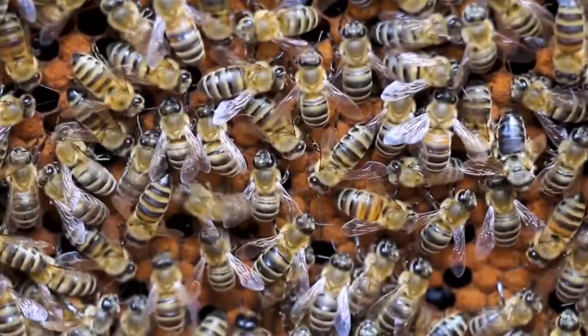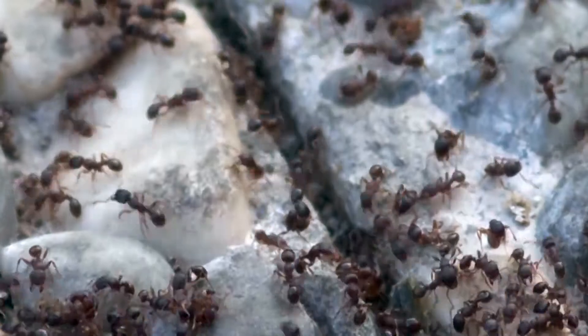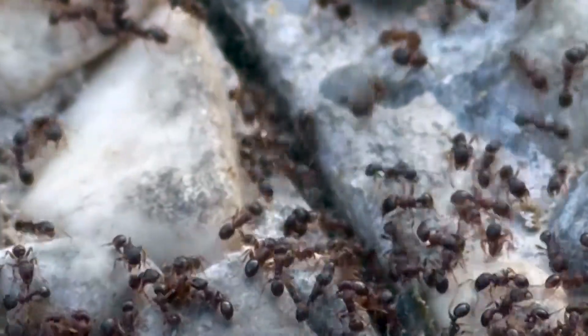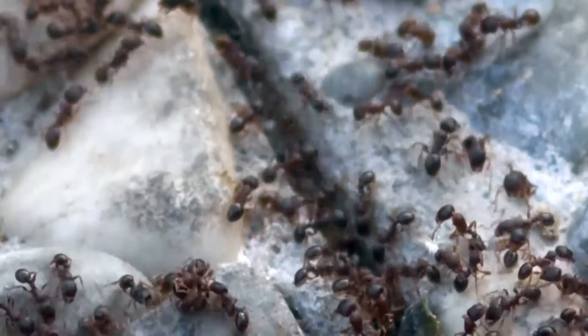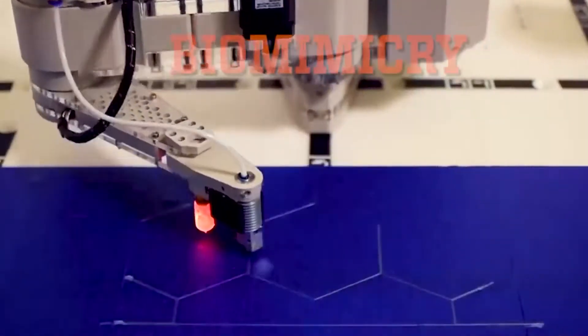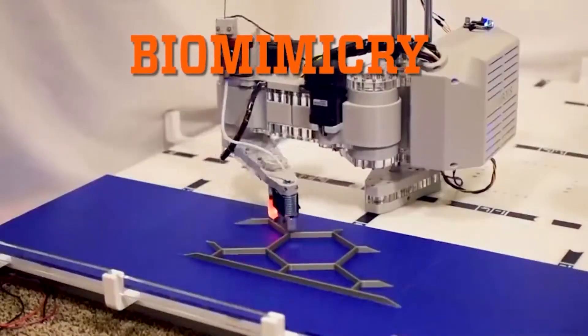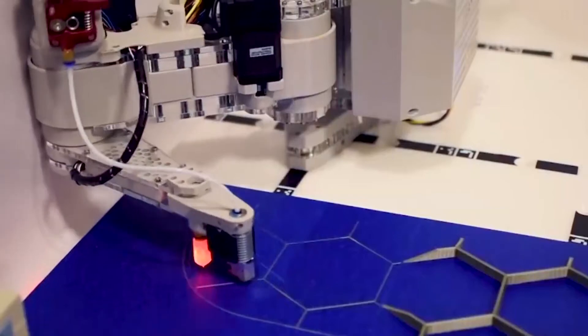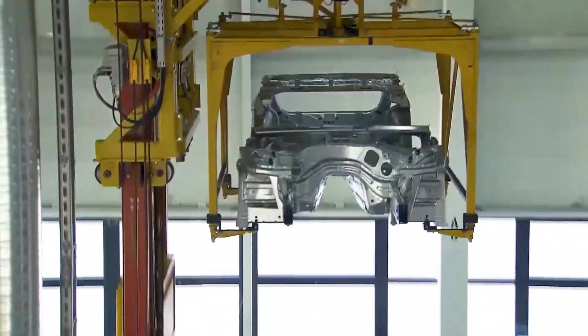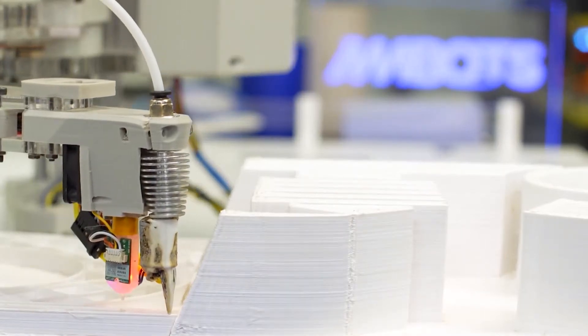In nature, creatures such as bees and ants work closely together to build hives or store food. It looks like chaos, but every insect knows what it has to do, dutifully performs the task, and communicates with others to finish the job. What if similar biomimicry was applied to industrialization, and specifically to using swarms of 3D printers to print large-scale items such as body shells for cars? Associate professor of mechanical engineering Dr. Wen Chao Zhou believes in the concept so much, he started a company called Ambots.